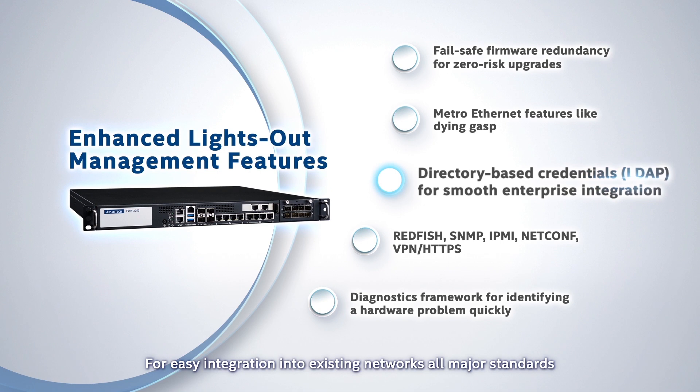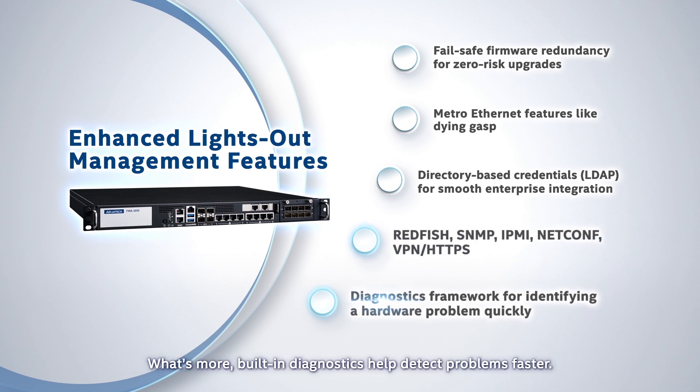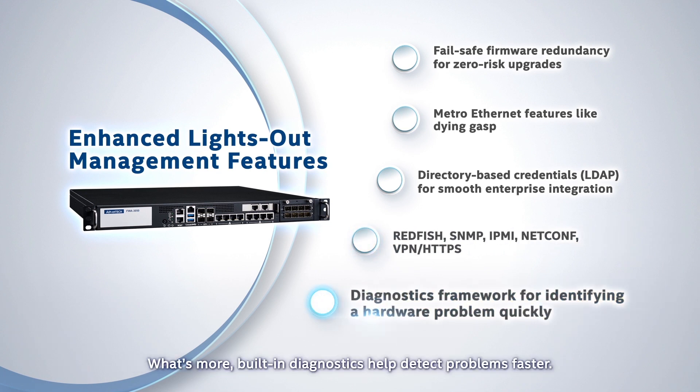For easy integration into existing networks, all major standards that deliver simple and secure remote management are supported. What's more, built-in diagnostics help detect problems faster.